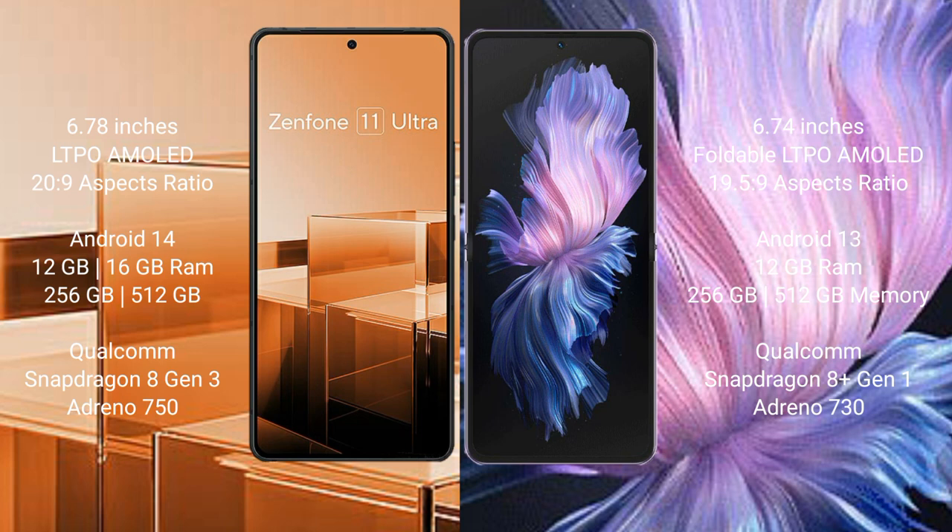The Asus Zenfone 11 Ultra runs on the Android 14 operating system, while the Vivo X Flip runs on the Android 13 operating system.